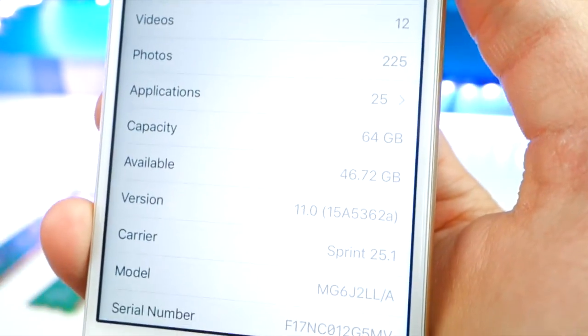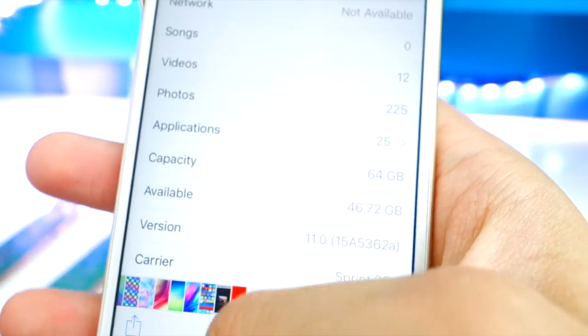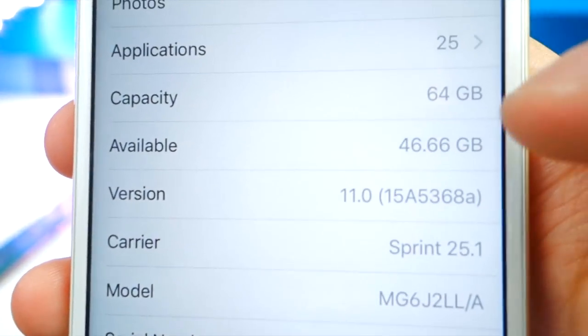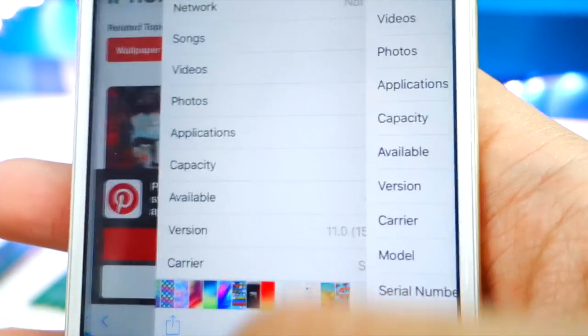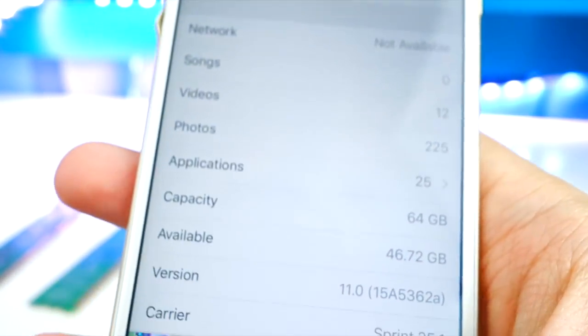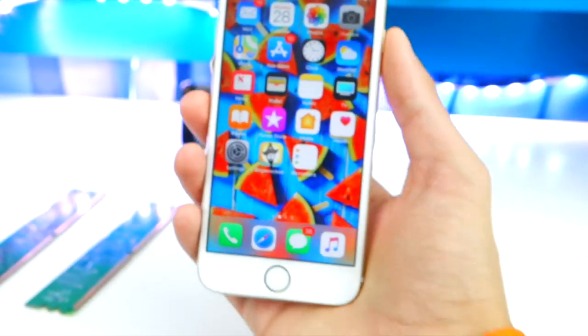On iOS 11 Beta 7 I had 46.72 gigabytes of free space. On iOS 11 Beta 8 it's 46.66 gigabytes — so we do lose a tiny bit of storage in this update, though some people actually gained a little. Either way, it's not really significant.